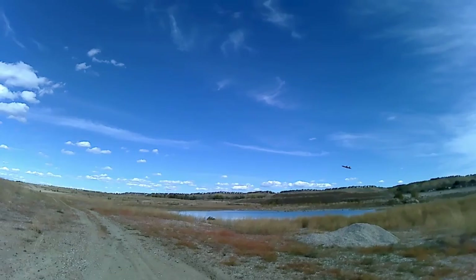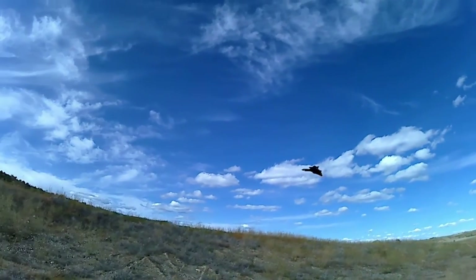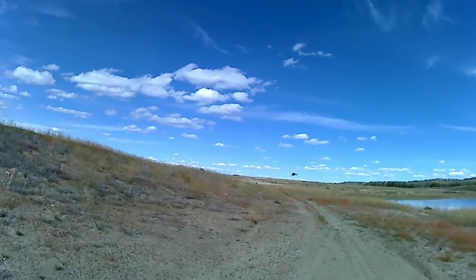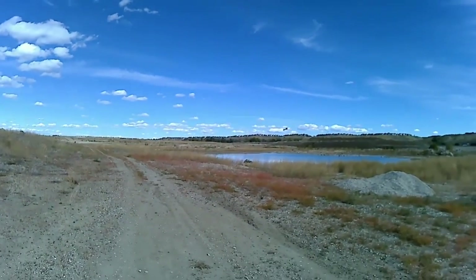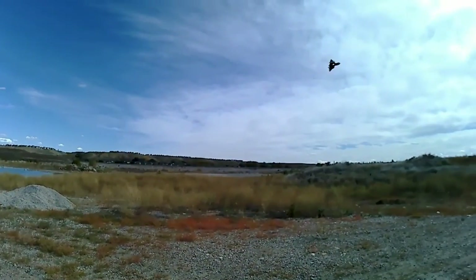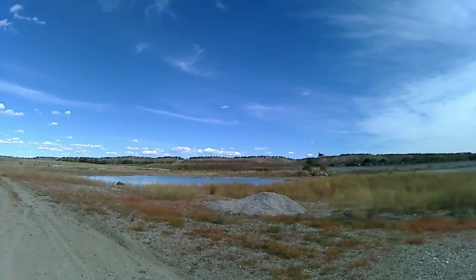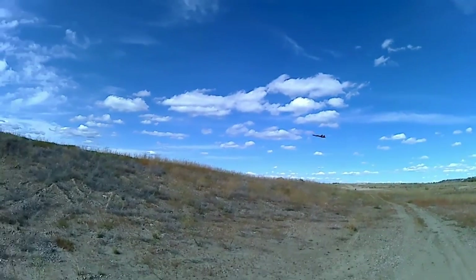Still got a little bit of a wobble to it at slow speeds, even though I put in some washout. But for low speed handling now, it's actually pretty good.